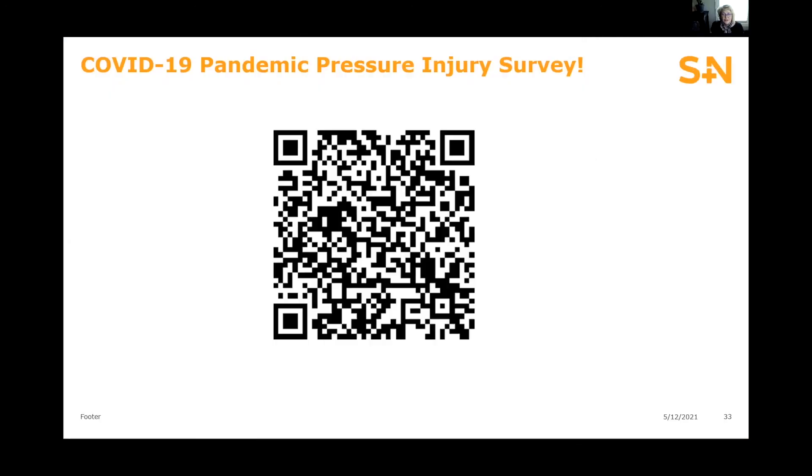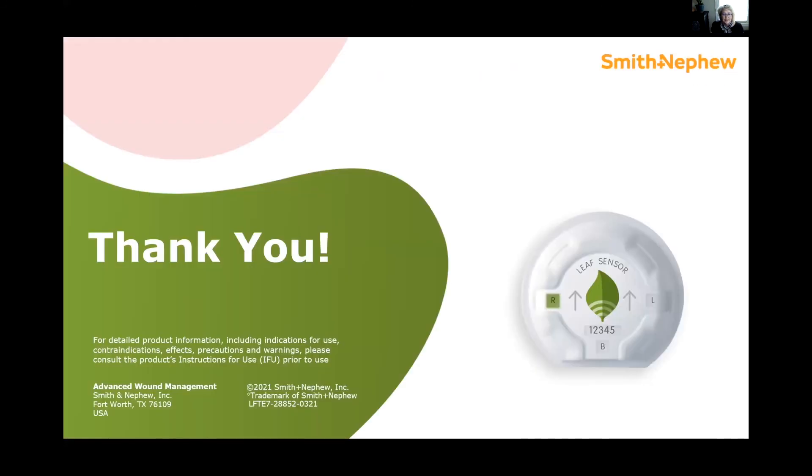Thank you so much Robin. Thank you everybody for attending our sunrise session. Please scan this code to take our COVID-19 pandemic pressure injury survey, and we hope that everybody has a great rest of the conference.